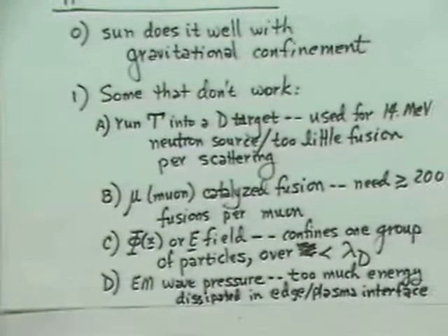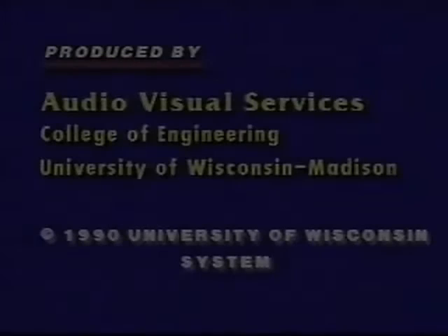We're out of time today, so we'll stop here. Next time we'll get to the real approaches to controlled fusion being worked on seriously — namely inertial confinement and then magnetic confinement. Thank you.